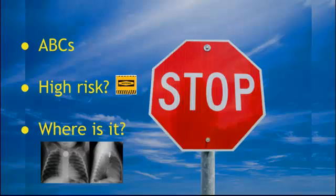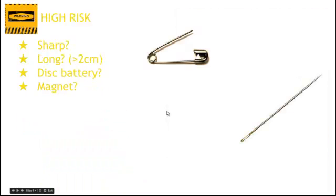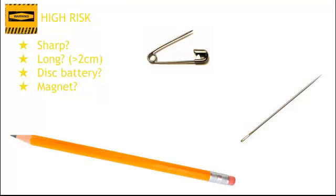Next, is this patient high risk? We're going to split this into high risk objects and high risk patients. High risk objects include anything sharp — that's obvious, as it can cause perforation. Long objects can cause perforation or just not pass spontaneously. And then we have our disc batteries or button batteries, and magnets.